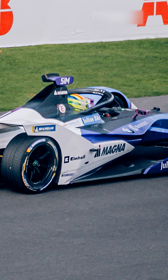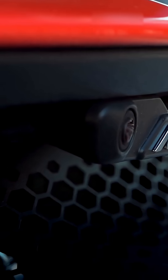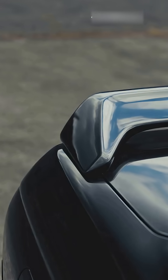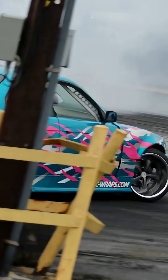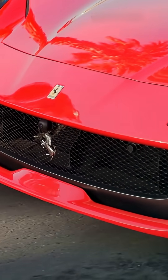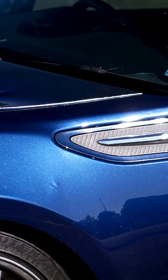At high speeds, air becomes an invisible force. The streamlined shapes of supercars reduce air resistance. Front splitters, rear diffusers, and wings keep the car glued to the road. Active aero components adjust in real time for optimal performance. Venturi tunnels or underbody channels accelerate airflow and create suction.